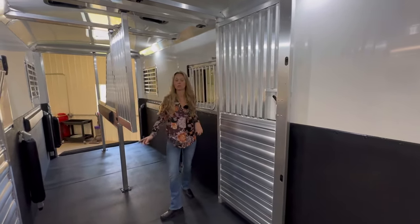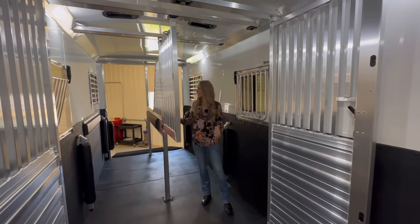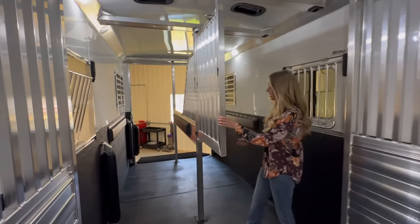There are drop-down doors with bars at each horse's head. We have a total of four roof vents. This is the quiet ride rolling divider, so we will demonstrate how that works.